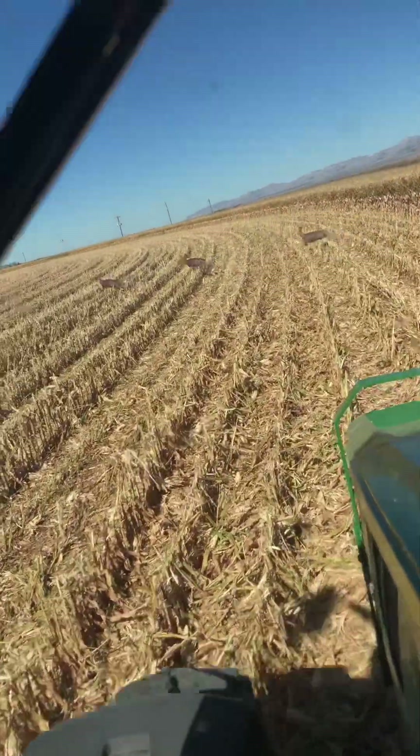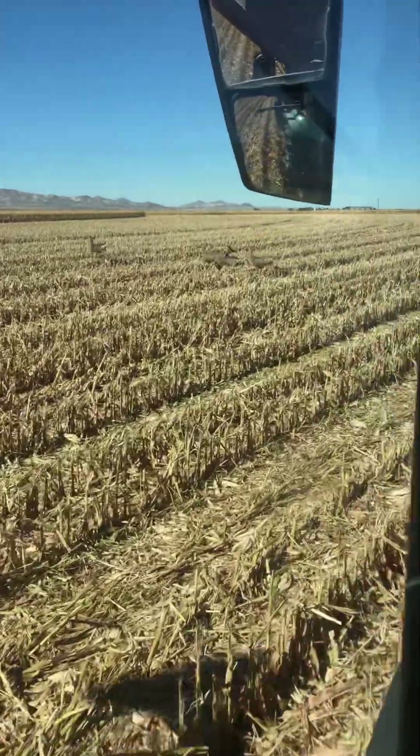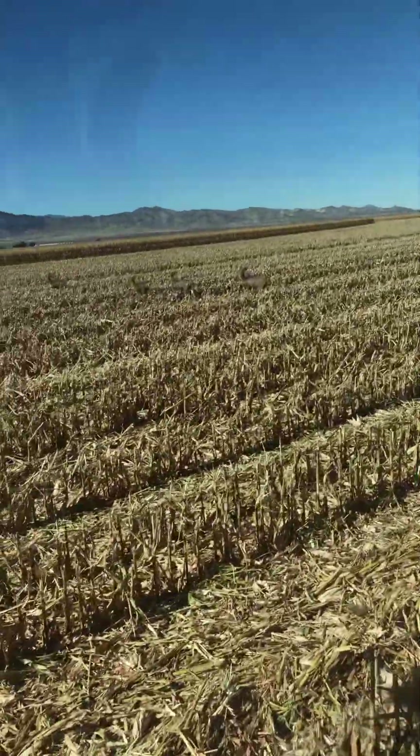There's the deer! Honk at him. Oh, they're four now - they met a friend. Hi! Say hi to the camera.